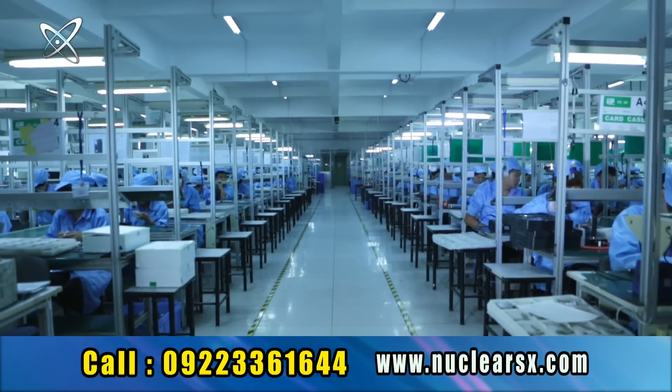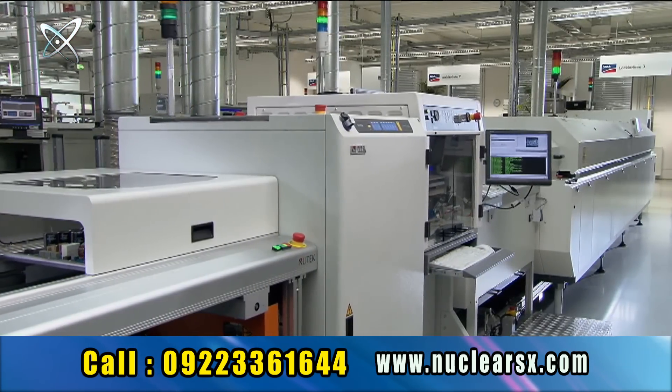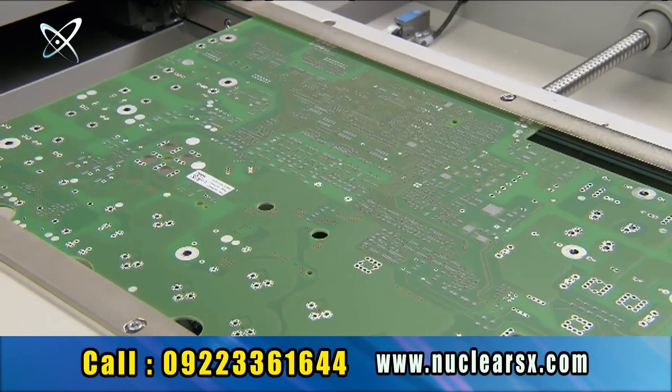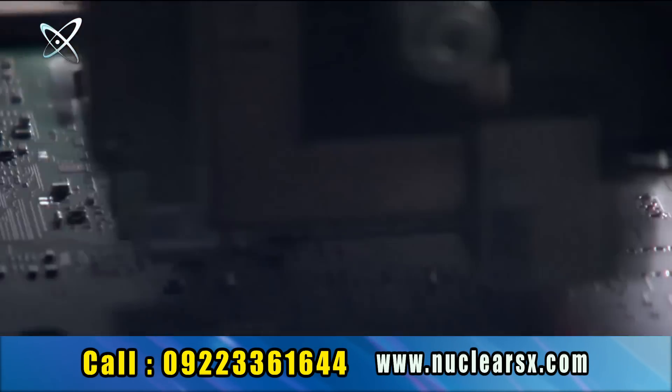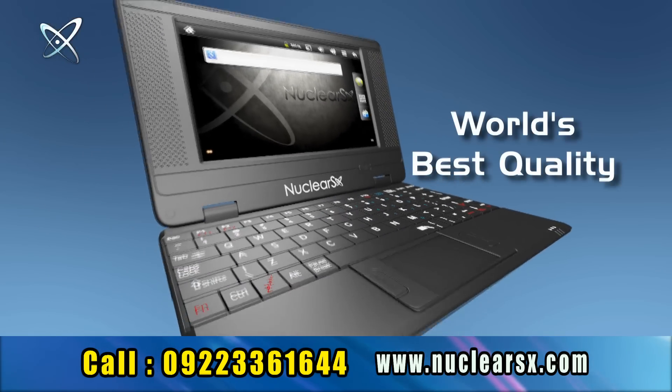Nuclear SX is manufactured in one of the world's largest high-tech factories. Every Nuclear SX netbook is tested and guaranteed for zero defects in the world's most advanced sophisticated fully automatic machines. Nuclear SX means world's best quality.